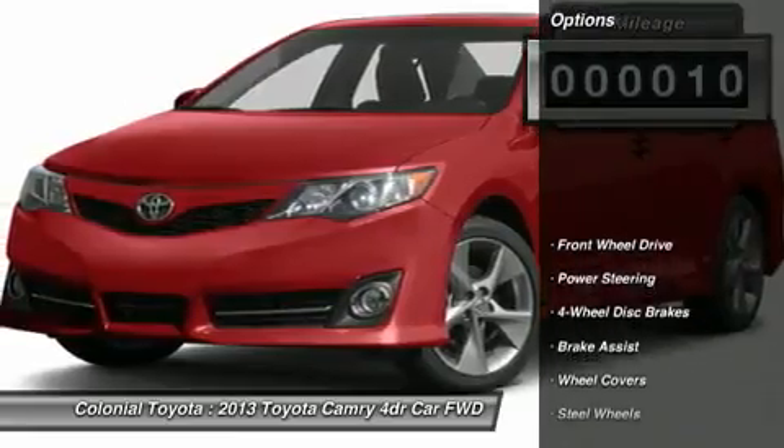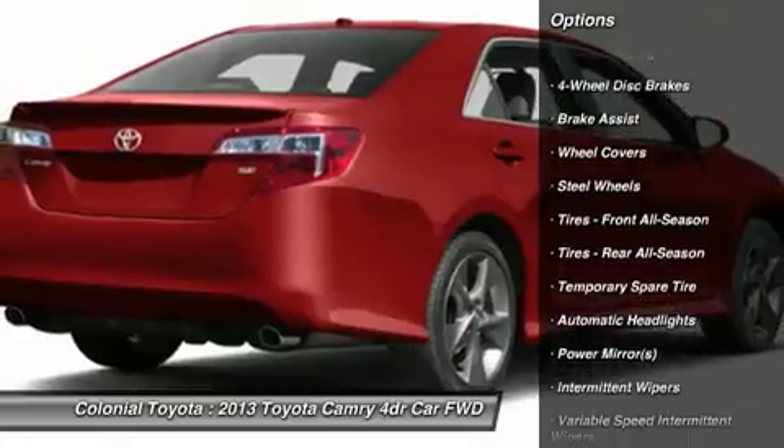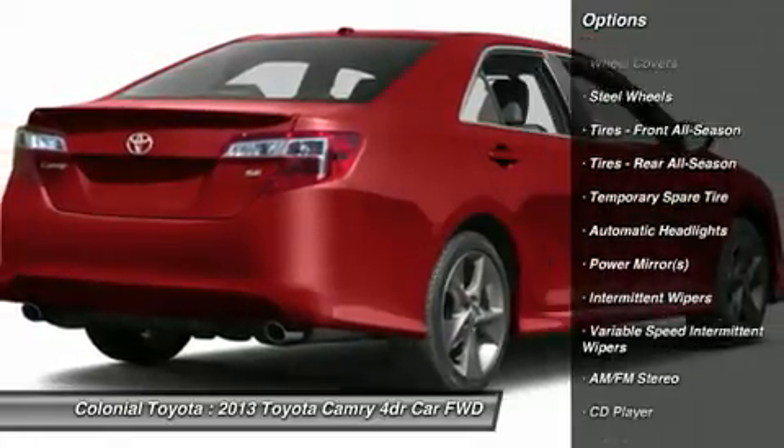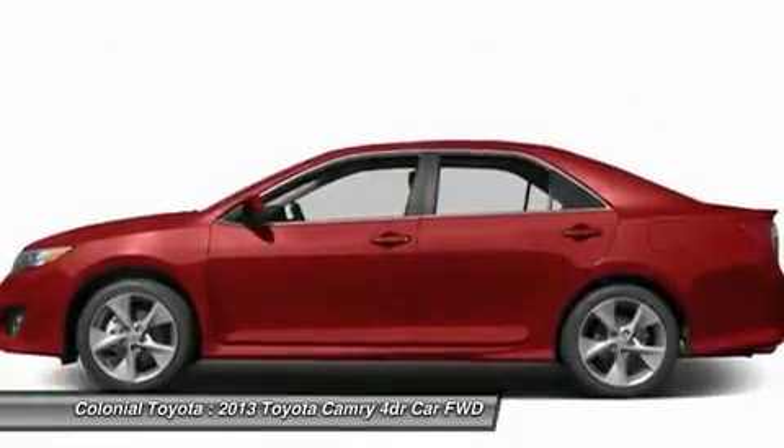Stability control, traction control, anti-lock braking system, steering wheel audio controls, air conditioning, power steering, adjustable steering wheel, four-wheel disc brakes, keyless entry, cruise control.